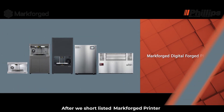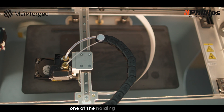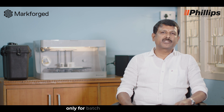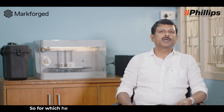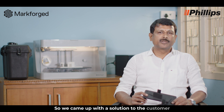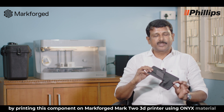After shortlisting the Markforged printer, we purchased the Markforged Mark II desktop 3D printer. We had a customer from the medical industry who had a challenge making a holding fixture element for one of their equipments. They used to make it as a metal part where the number of processes were more and the time for producing the component was longer. The customer had a requirement only for a batch quantity, so they could not go for dies or tools, which is more expensive. We came up with a solution by printing this component on the Markforged Mark II 3D printer using ONIX material.